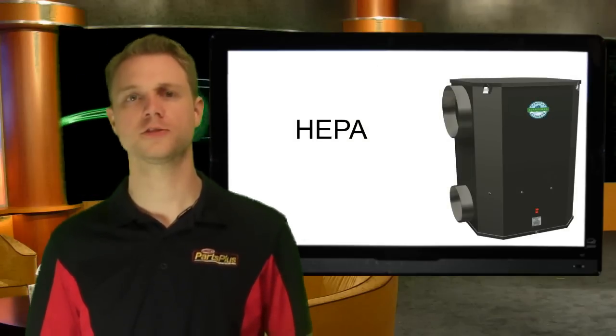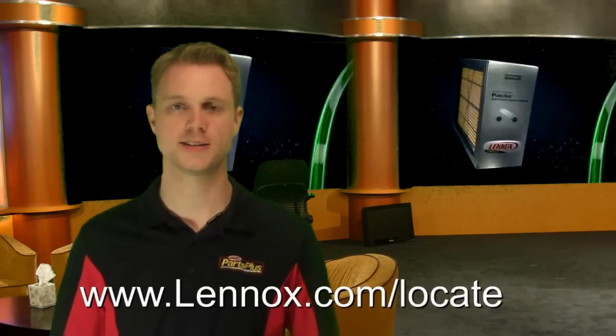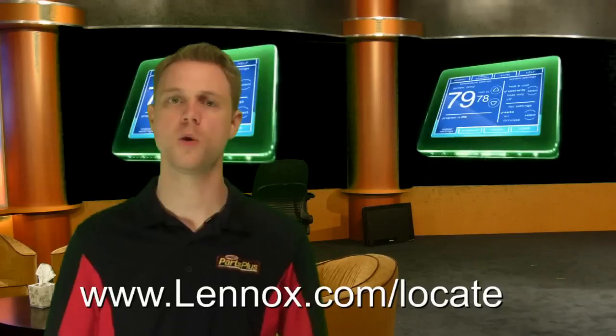In conclusion, filters alone, including electronic air cleaners, cannot address all indoor air quality issues. And only an authorized Linux dealer has access to these products that solve all common IAQ problems in your home. Visit Linux.com/locate to find a dealer close to you. And if you are an HVAC contractor and would like access to these products, contact your Area TM. Thanks.